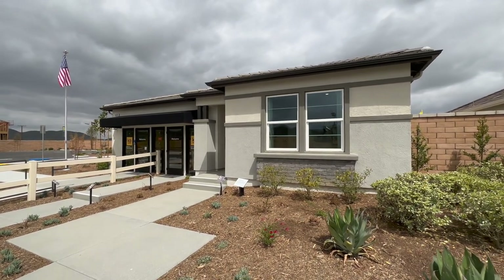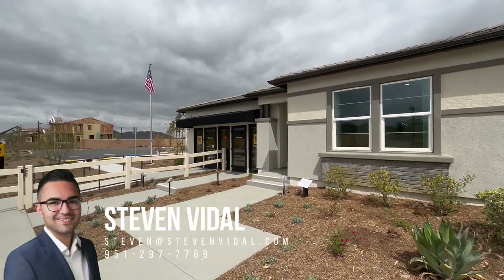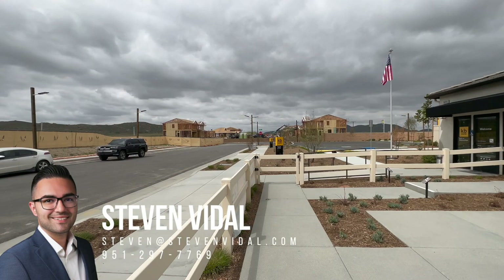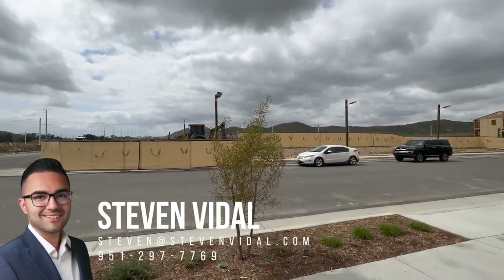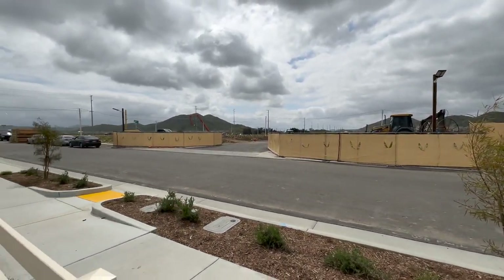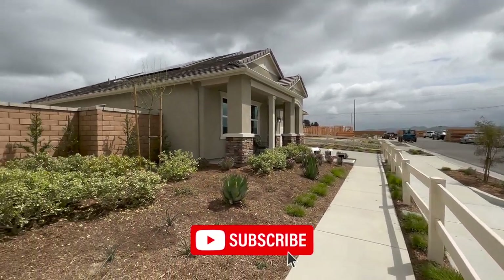Hey guys, Steven here back with another home tour video. For those of you tuning in for the first time, my name is Steven, I'm a local agent here in Southern California. I post a video every week on the channel, so if you want to see more videos like this one, please subscribe.